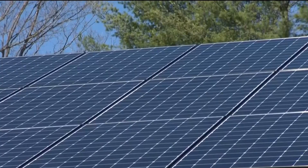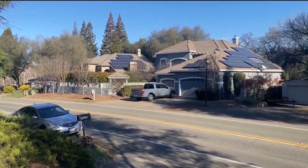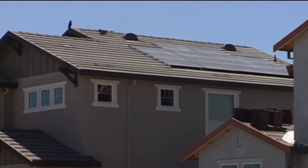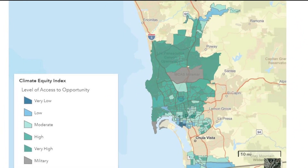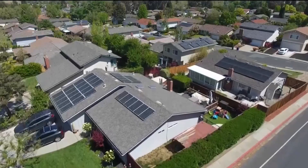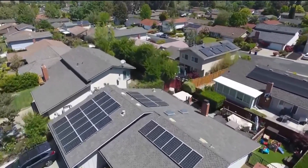SDG&E says this is not paid for by the ratepayers. Who qualifies? You must live in an area deemed as highest risk to climate impacts, which is designated by the city. That includes people in the 4th, 8th, and 9th districts. You must also meet income requirements — for example, a family of four must make less than about $120,000 a year.